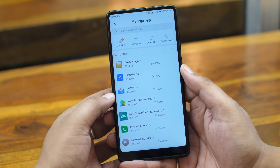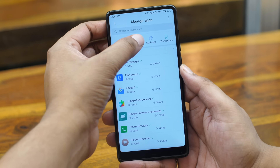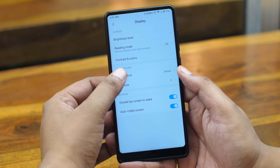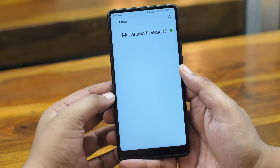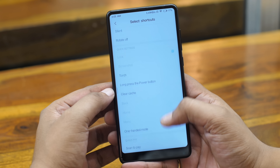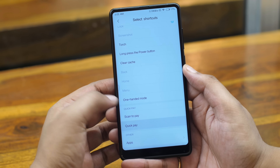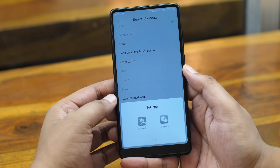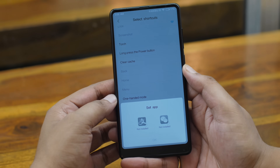That's not everything — there are a lot of other features and changes in MIUI 10. There's a brand new manage apps page which now lets you batch uninstall apps and check out apps that have pending updates. There's a new system font option in the display settings, though there aren't many choices yet. There's also a new Quick Pay shortcut in Quick Ball settings which lets you quickly pay for things — right now it only works with WeChat and Alipay, but maybe in India it will work with the likes of Paytm and WhatsApp.